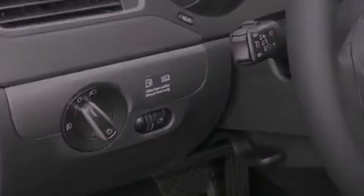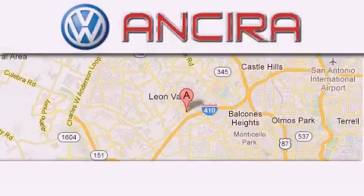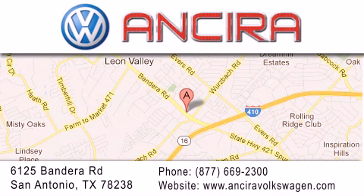Call now to find out how you can own this breathtaking vehicle. Ansira Volkswagen is conveniently located at 6125 Bandera Road, just outside Loop 410. Come by and experience the Ansira Volkswagen difference today.